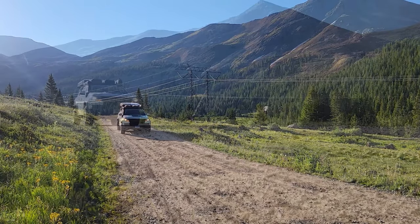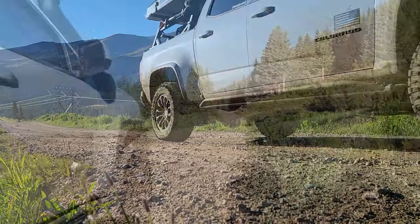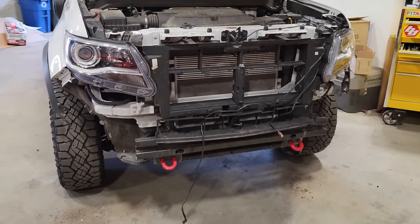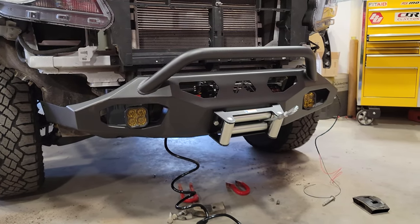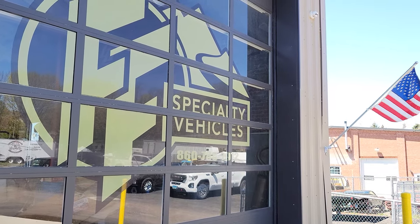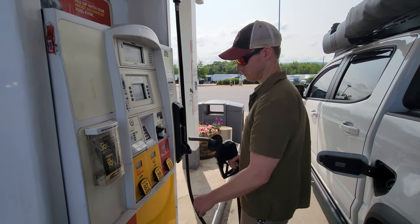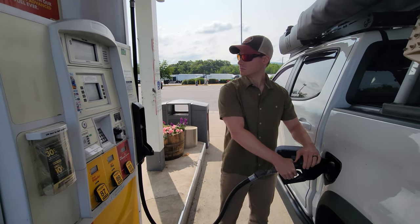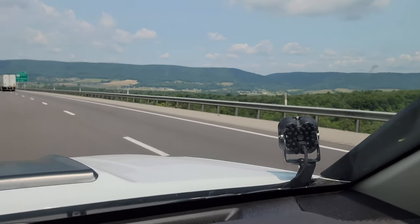We'll be making this journey in our 2021 Chevy Colorado ZR2, affectionately named Goose. It's seen a few lighting and armor upgrades since it last touched Colorado soil, courtesy of our friends over at F&F Specialty Vehicles in Portland, Connecticut — but more on the truck build later. Now let's kick off the first leg of this adventure with a seven-hour drive from Connecticut to Pennsylvania and our first campsite of the trip.